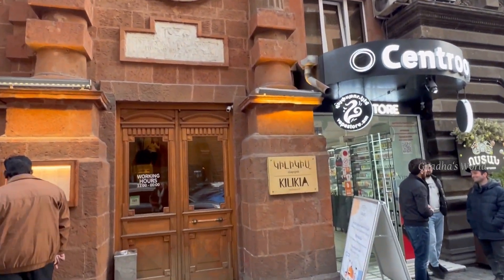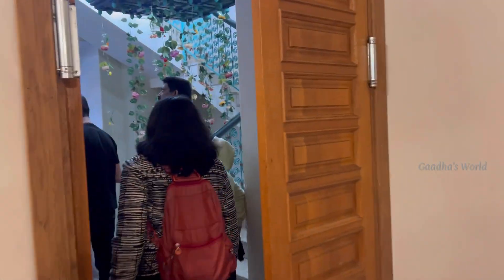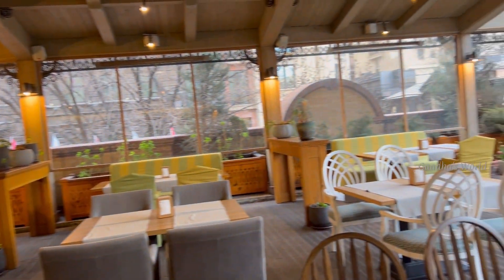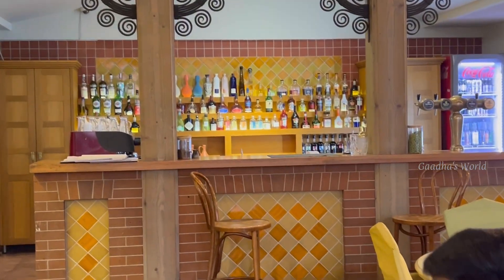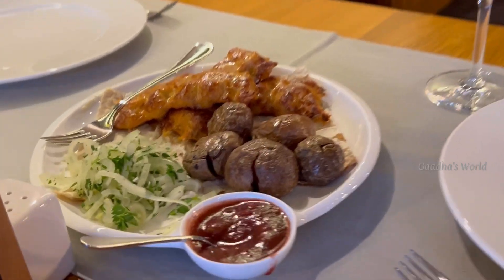We were hungry so we decided to go to our restaurant to have our lunch. We sat at our table and started to order our lunch. Then our lunch came.